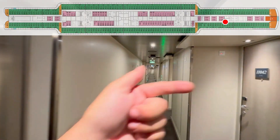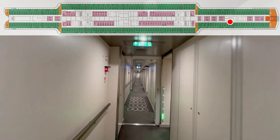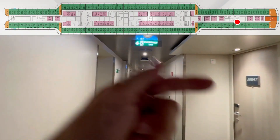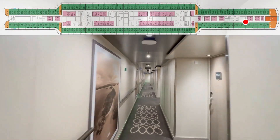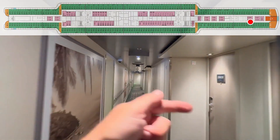Crew door. 44. 42. 40. 38. 36. Crew door. 34. 32. Crew door. 30. 28. Crew door. 26. 24. 22.